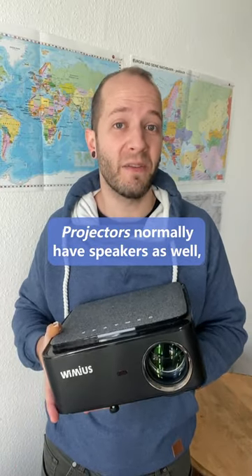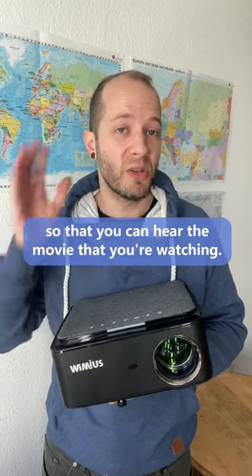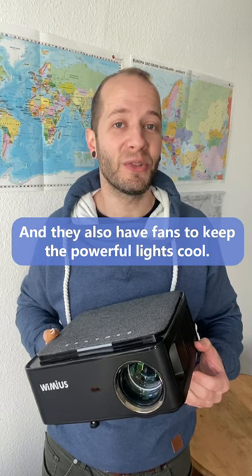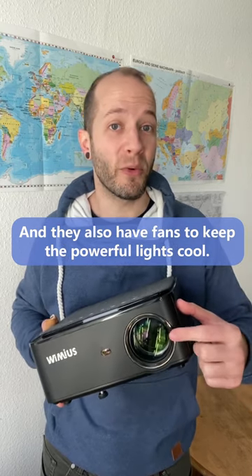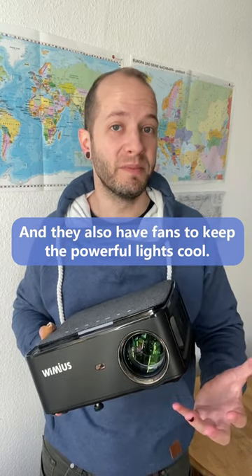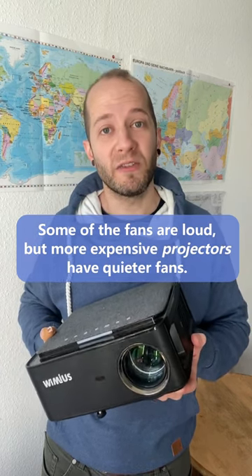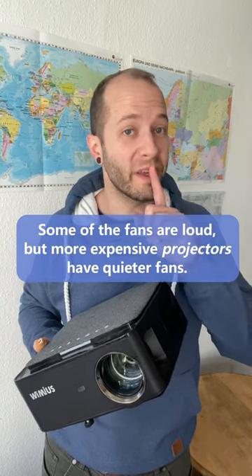Projectors normally have speakers as well so that you can hear the movie that you're watching, and they also have fans to keep the powerful lights cool. Some of the fans are loud, but more expensive projectors have quieter fans.